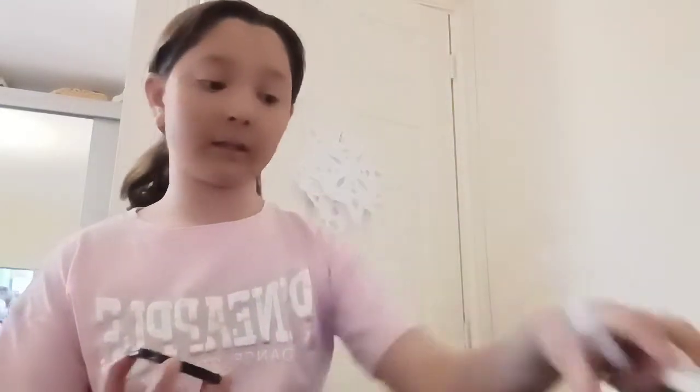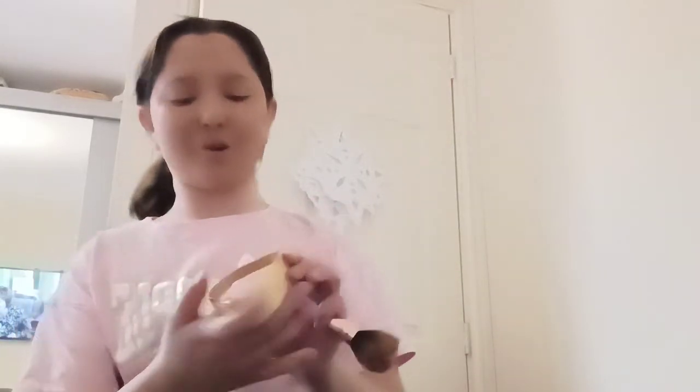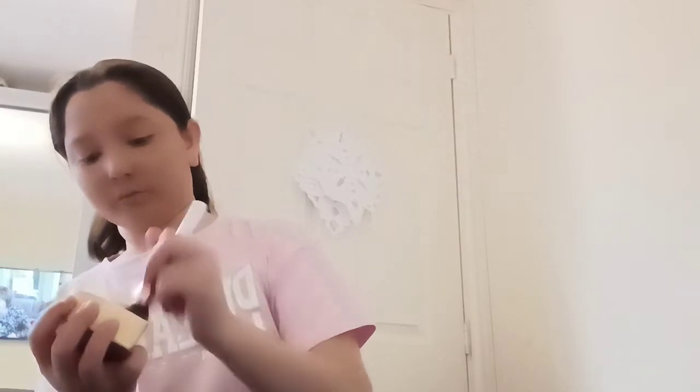So now we're going to add the bronzer and we're just gonna get that on there slightly. Then now we're gonna go in with the blush — like who does not love blush these days? I'm just gonna give you like a little bit of a peachy cheek.